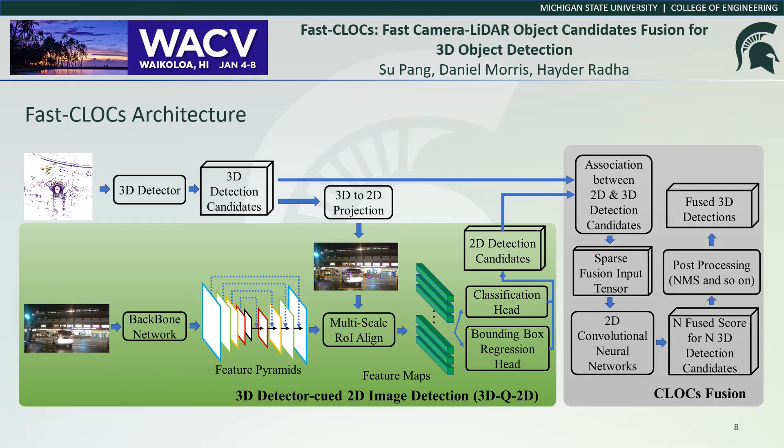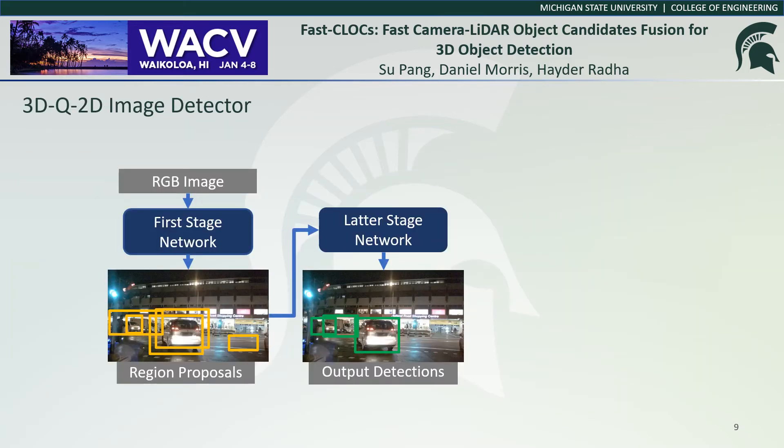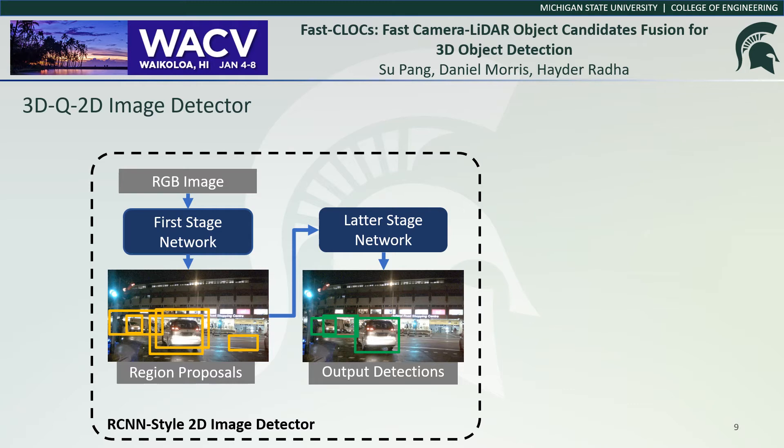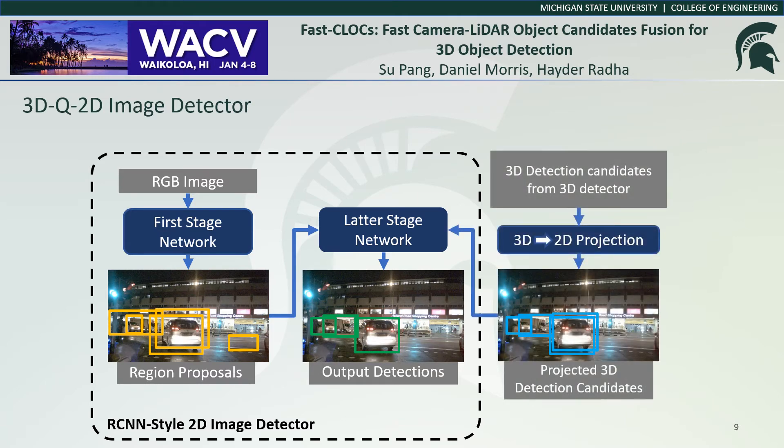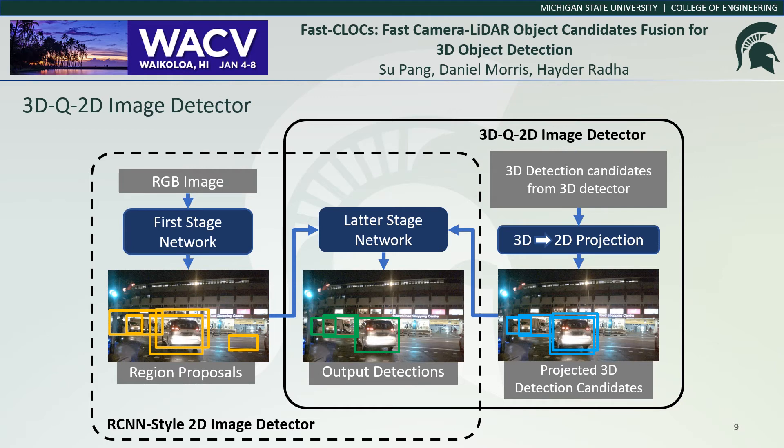In this paper, we refer to 2D detections as detections on the image plane, and 3D detections as detections in 3D space. We can compare the 3D-cued 2D image detector with traditional RCNN-style multi-stage detectors. For these RCNN-style detectors, the first stage generates foreground region proposals with high recall rate, and the following stages apply further classification and bounding box refinement. The 3D detection candidates from the 3D detector are of high quality and high recall rate. Therefore, the projected 3D detection candidates can be leveraged as 2D proposals for the 2D image-based detector at no extra cost. We project all the 3D detection candidates into the image plane, and these constitute cues for our 3D-cued 2D image detector.